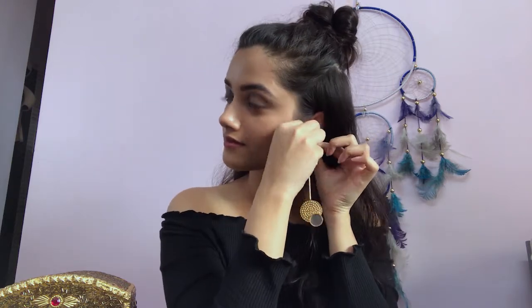Then I have these long earrings. I love wearing long earrings because of the look they give. I think they're very simple and beautifully elegant.